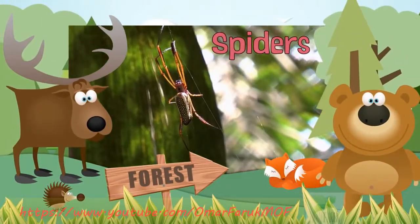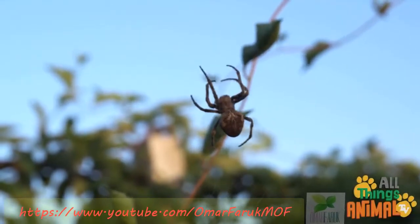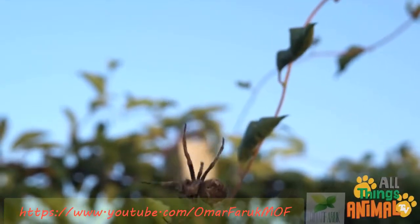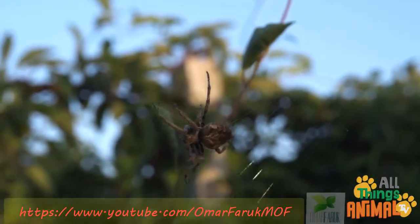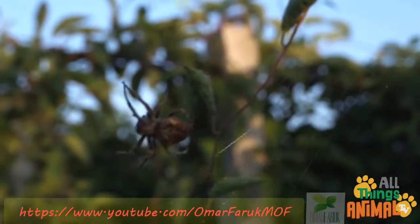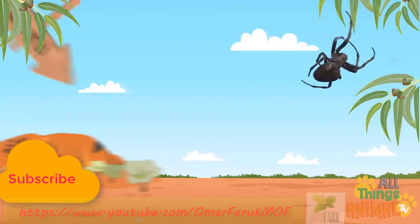Spiders, deep in the forest, you might just come across a creepy crawly spider. Spiders can be found all over the world, from Timbuktu to Uluru.